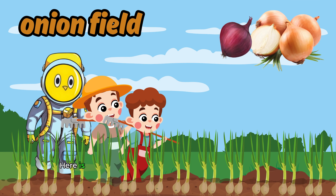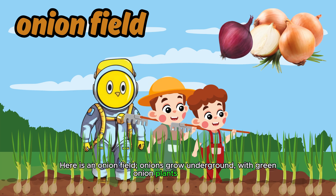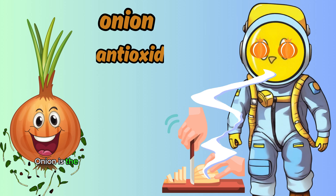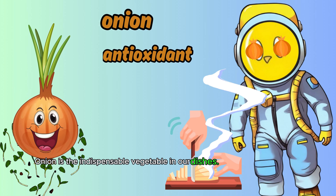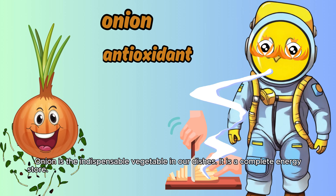Here is an onion field. Onions grow underground, with green onion plants on top. Onion is the indispensable vegetable in our dishes. It is a complete energy store. Its taste is sometimes pungent, and when onions are chopped, they can bring tears to our eyes and the surrounding area.